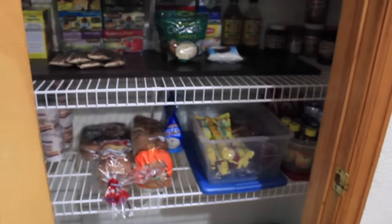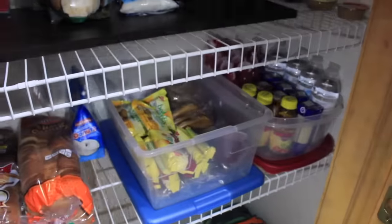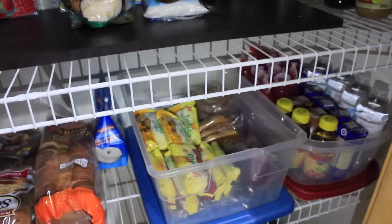So this is my pantry right here and then inside I have their snacks right here, let me show you with the light. It's barely 7pm but it's already super dark.